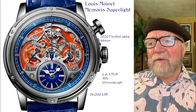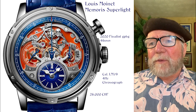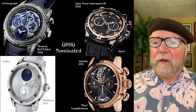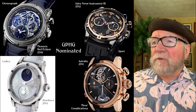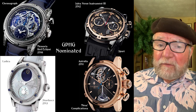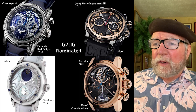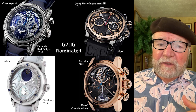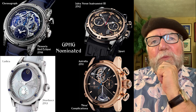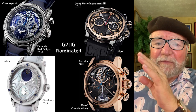They've had many Grand Prix finalist nominations: in 2016 their Rattrapante chronograph was a finalist; Jules Verne Instrument 3 in 2012 was a finalist in the sports watch category; in the ladies category, Star Dance from 2013 was a finalist; and in 2011, Astralis was a finalist in men's complications. It's similar to Chaumet watches — a jewelry company making watches — who also had many finalists but never made it to the top.